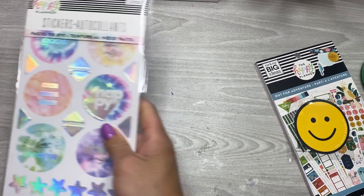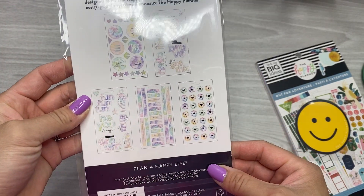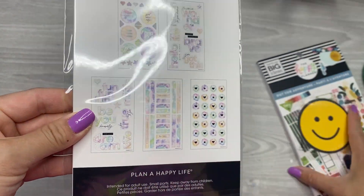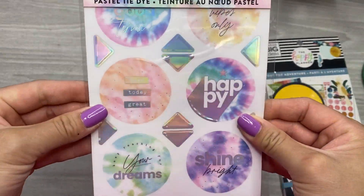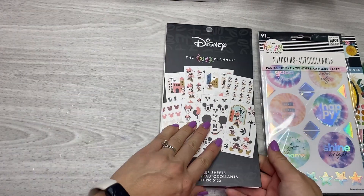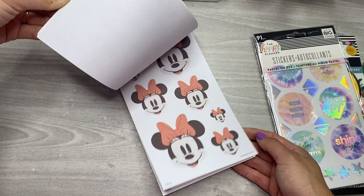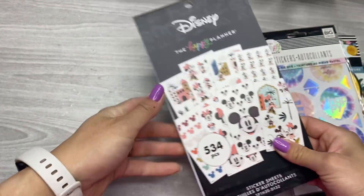I also got another pastel tie-dye sticker pack. I wish they had put these in a full sticker book, but instead it's only the tiny sticker pack, so I got another one because I love these stickers. And then another duplicate — these were five dollars also — another one of the Oasis Adventure Icons books. I really love decorative stickers.